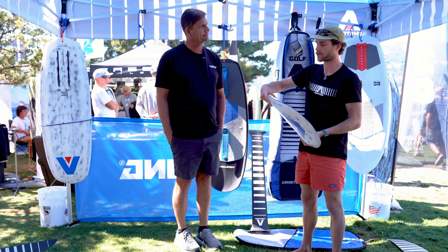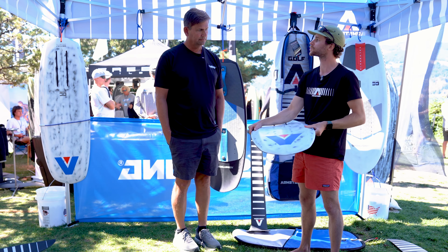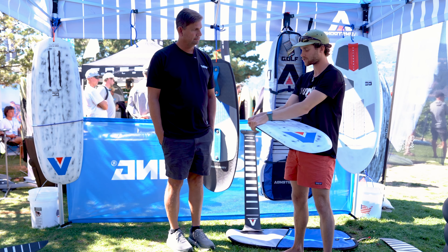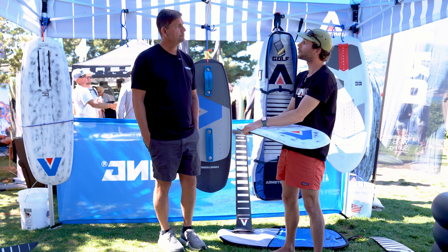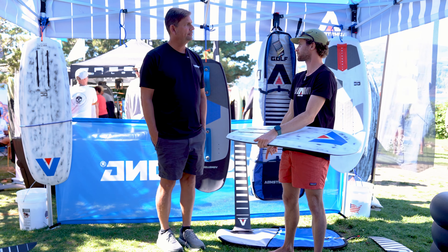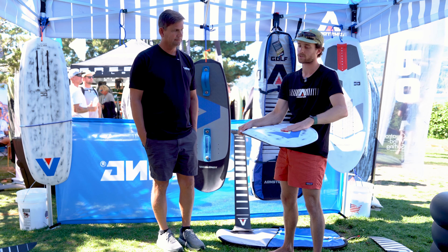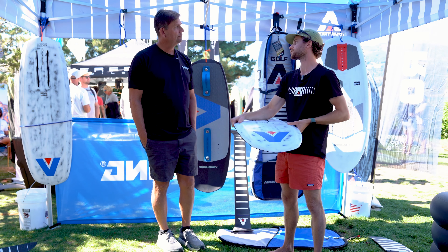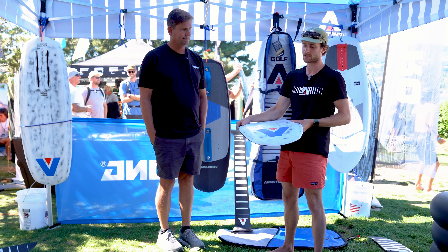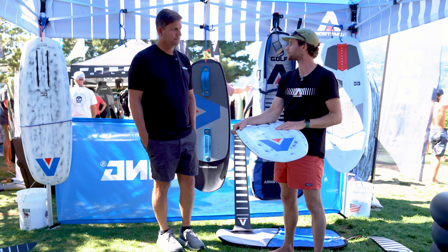They've gotten around that by creating a pretty trick molded carbon construction — and actually something that's really interesting: this shares a lot in common with our mast top construction. The solidity that you get in the mast top construction has been translated across into this board, done pretty strategically so the board doesn't weigh a ton, but it is incredibly solid because it's meant to be able to land airs, like what Austin Tovey would be doing.